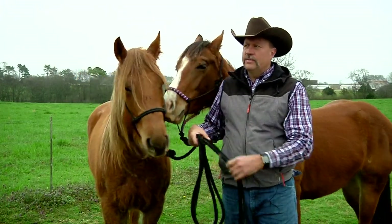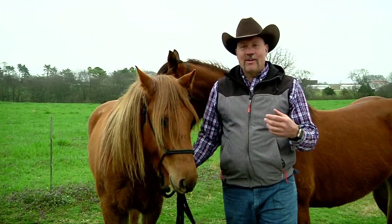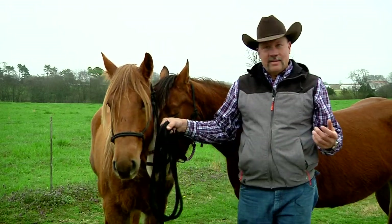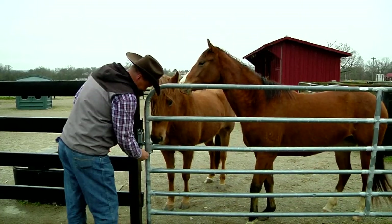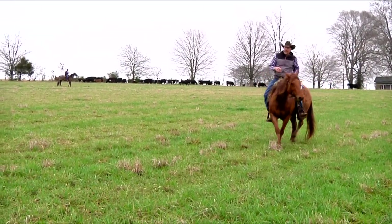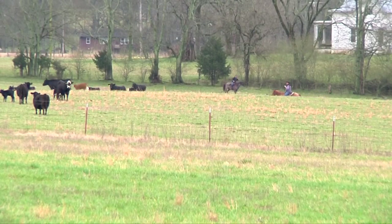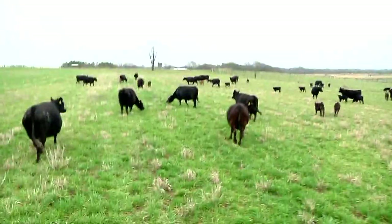A cow really perceives the horse not necessarily as a horse — it perceives that horse as a larger cow. And in the livestock world, size does bring dominance, and dominance brings respect, says Kevin Thompson, AgResearch Center director and experienced rider and trainer. He's used horses to herd cattle a number of years, which he believes creates a lower stress environment for this valuable agricultural commodity.